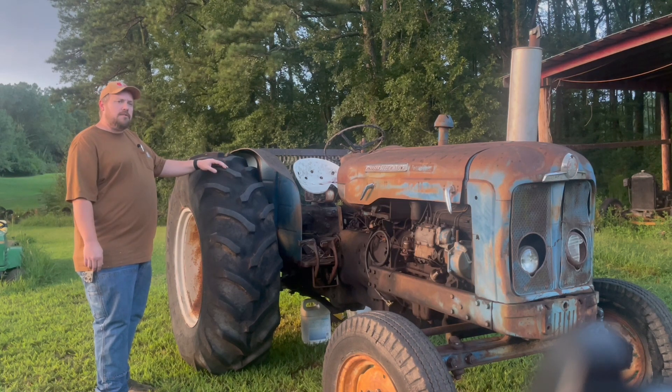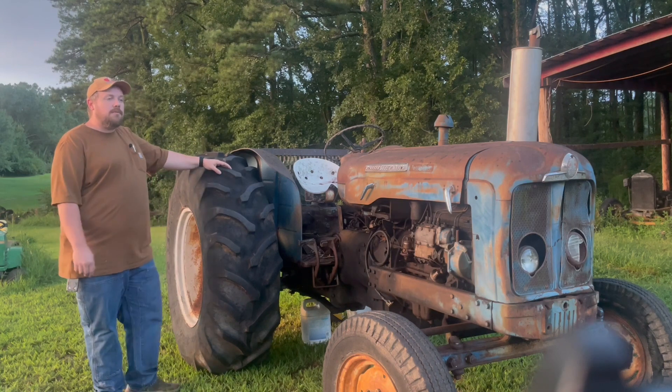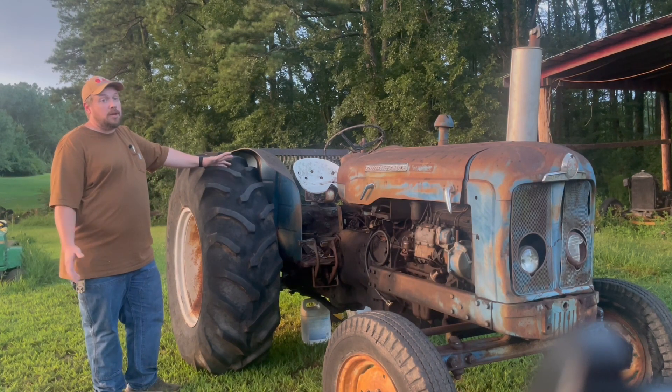We've got some videos of it as we've been working through getting it prepared. This is the first British-built Fordson that Inman Farm Heritage Days has had, and we're proud to have it here. We hope you'll come by and see it in September.